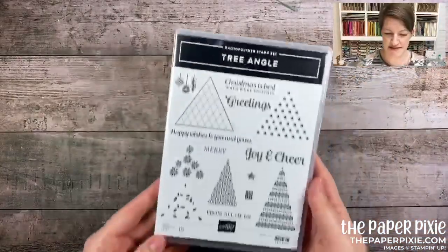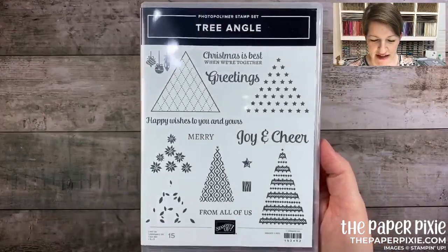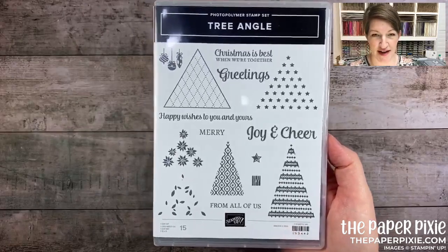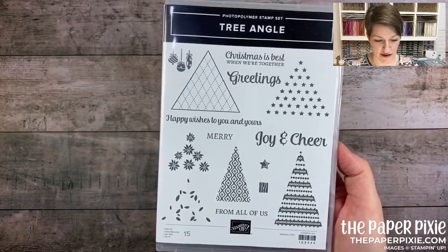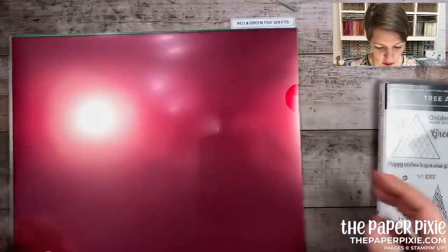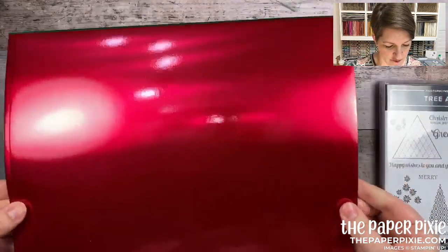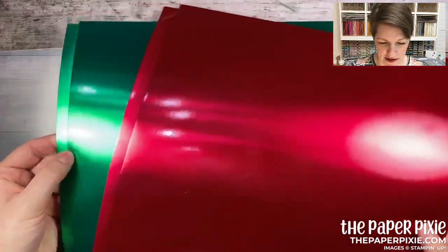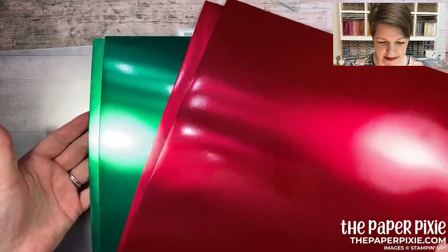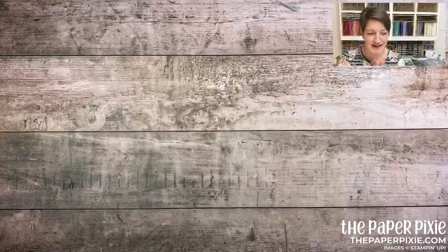There's a stamp set called Tree Angle — get it, not 'triangle' but 'tree angle' — and it coordinates with the stitched triangles dies in the annual catalog. On the same page there are red and green foil sheets — you get two of each color for a total of four sheets. So awesome!